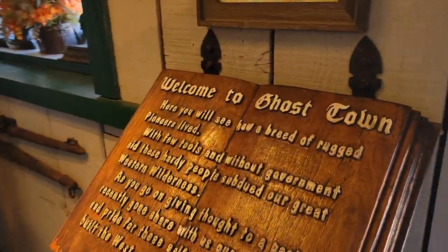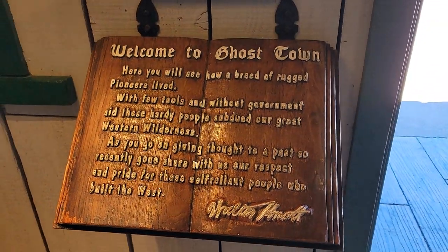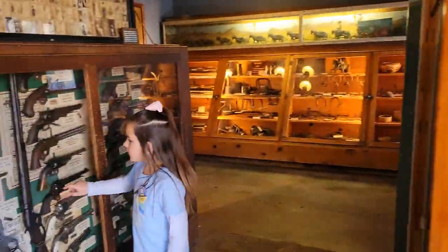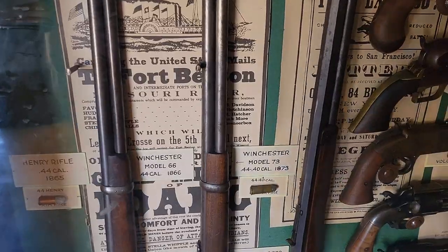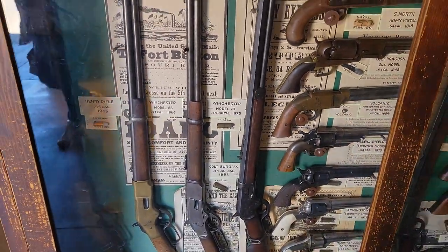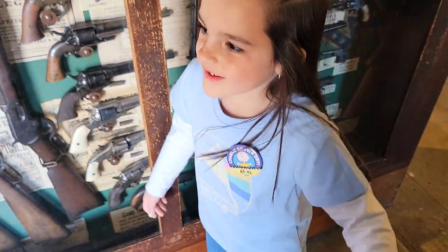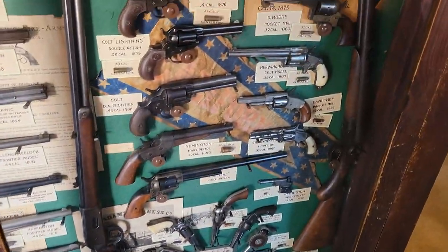What do we got here? Ooh, look at those. I wouldn't mind having that one right there in the middle. Actually, the one on the end. I like the guys with Peter. What's that? A pistol? Yeah, these are all pistols right here. All of these are pistols.